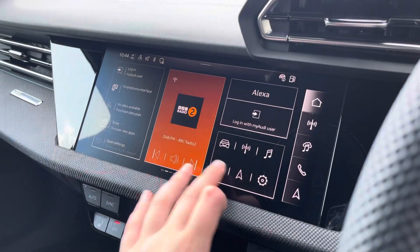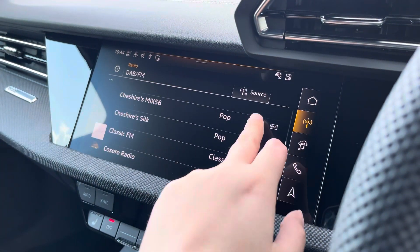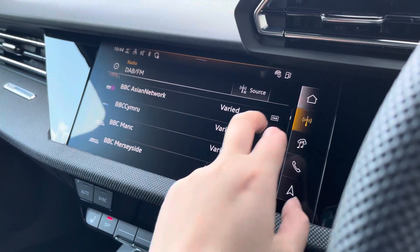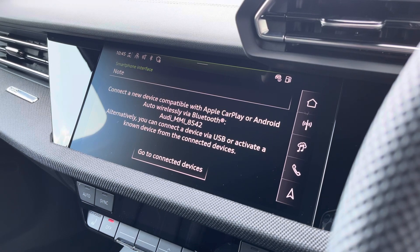Over to the multimedia, we've got Alexa as well as DAB and FM radio stations, which provide a larger variety suitable for all passengers to enjoy. You can also connect your smartphone via Bluetooth for the use of CarPlay and Android Auto.